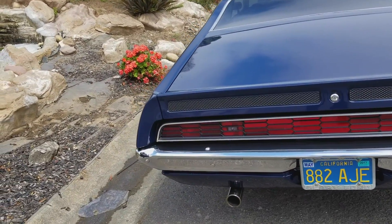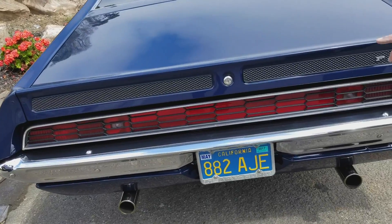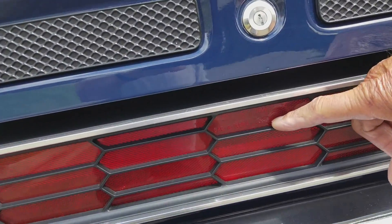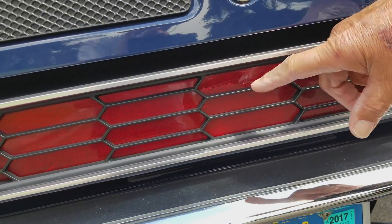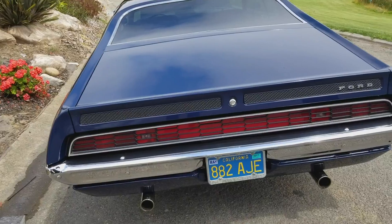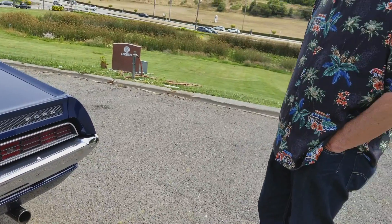I would never have known — this could be right out of the factory. That little Ford oval, that's what you look for right there. The newer reproductions don't have that, and they're not allowed to if they're not made by Ford.